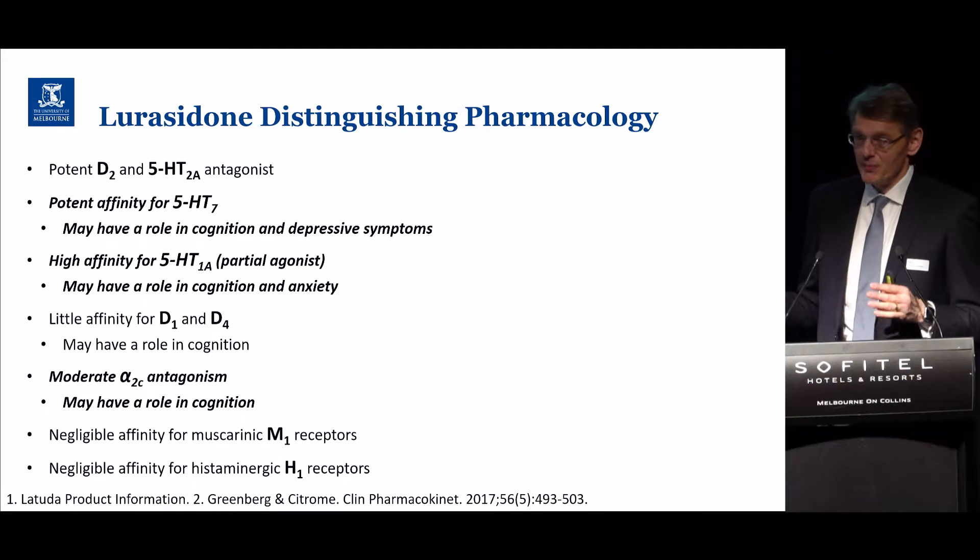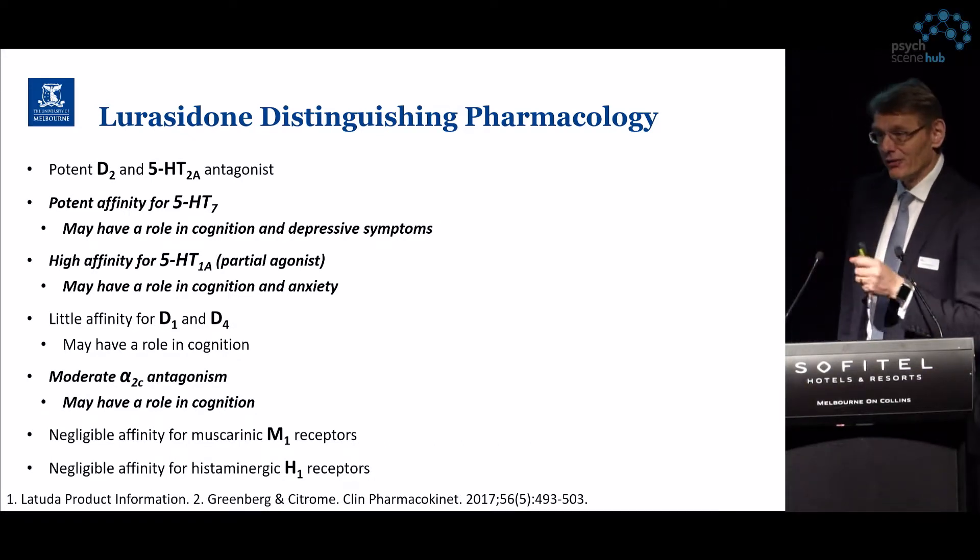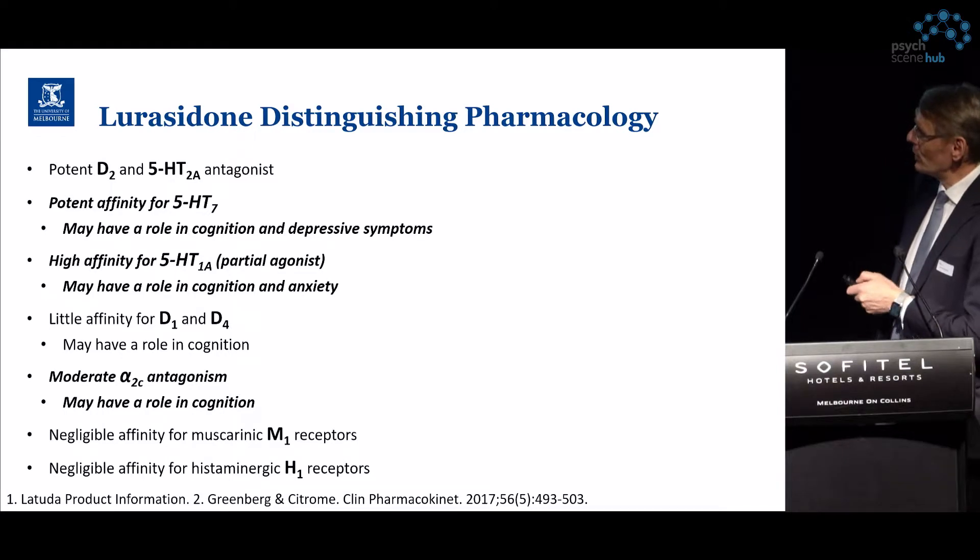In the next few slides I will show you some data on lurasidone, but before I do this I would like to briefly clarify the pharmacology.